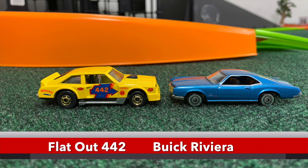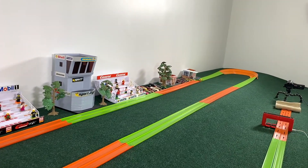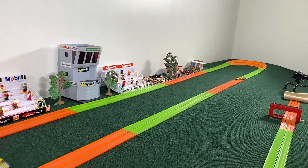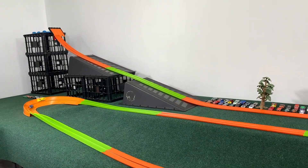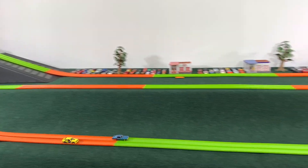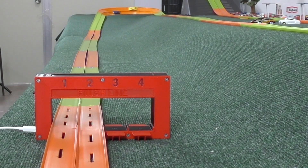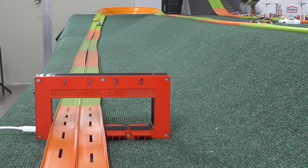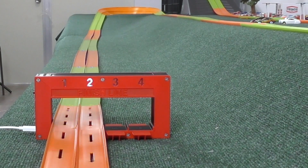Flat Out and the Buick Riviera — two sleek looking cars. How will they fare on the track? Flat Out trying to challenge the Buick through the first curve. He's got it for a second, but the Buick fighting back, going to grab back the lead, now a car length ahead. Through the second turn — good, extending that lead. Flat Out trying to make a comeback, but not quick enough. The Buick is going to take it. Flat Out had a burst of speed on the last straight, but it was too little, too late.